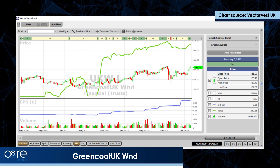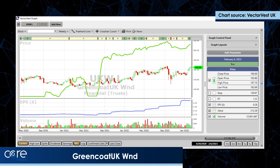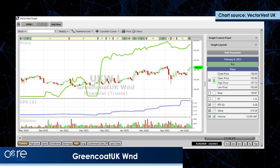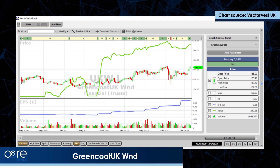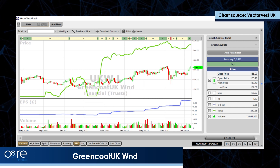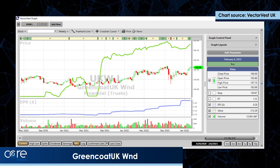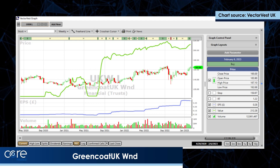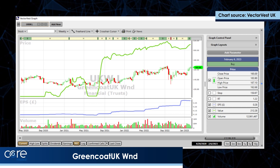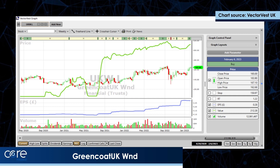UK Greencoat Wind, clearly as a bond proxy, took a bit of a hiding during the previous Prime Minister's first and last budget statement, but it's moving up quite nicely now and looks as if it wants to break to an all-time high. As you can see, it's growing earnings very strongly over nearly three years, is significantly undervalued by VectorVest, and it also pays a really cracking dividend.